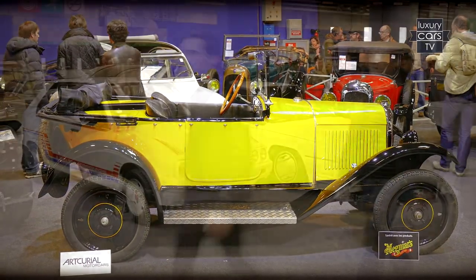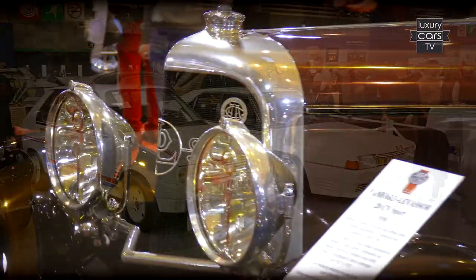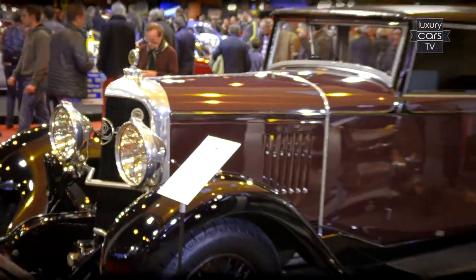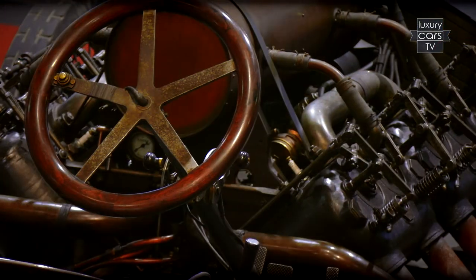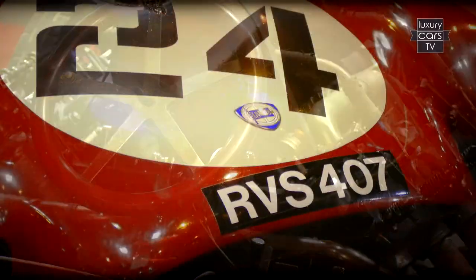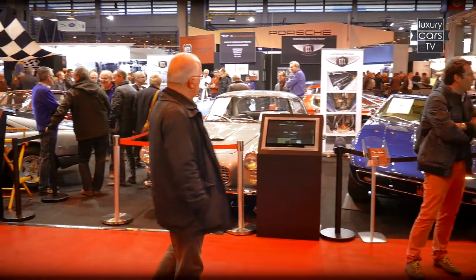A few years ago, the Retromobile was considered more or less as a fair of classic thoroughbred cars, dedicated to the clubs of major French brands and an accordingly aligned spare parts market. The focus has changed in the last few years — the fair became international and the presentations of higher quality.